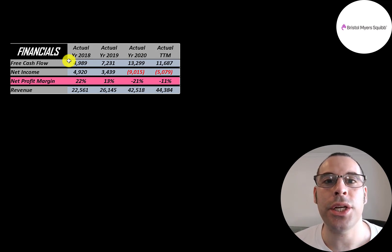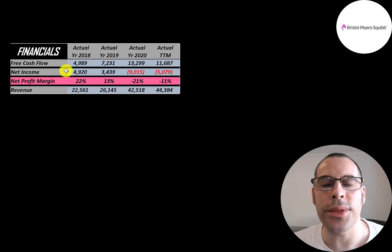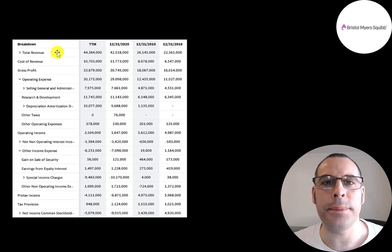Net income is the profit or loss on the income statement — revenue minus expenses — positive in 2018 and 2019 but negative in 2020 and the trailing 12 months. Revenue, which is sales for the company, doubled from $22.6 billion up to $44.4 billion. A big reason for the jump in sales was the acquisition of Celgene.